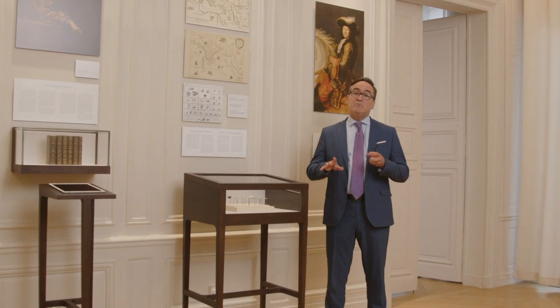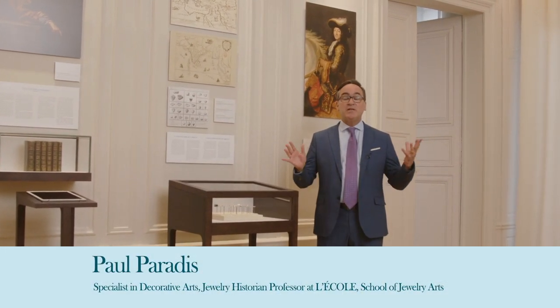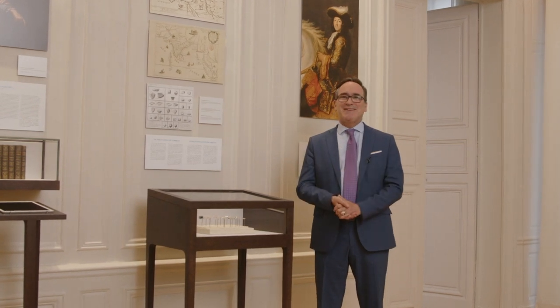L'École was created in 2012 with the support of Van Cleef and Arpels. The whole idea of L'École is to open up the world of jewelry — jewelry culture, jewelry history, gemology, savoir faire — and we're very pleased to be home tonight in our home campus in Paris.